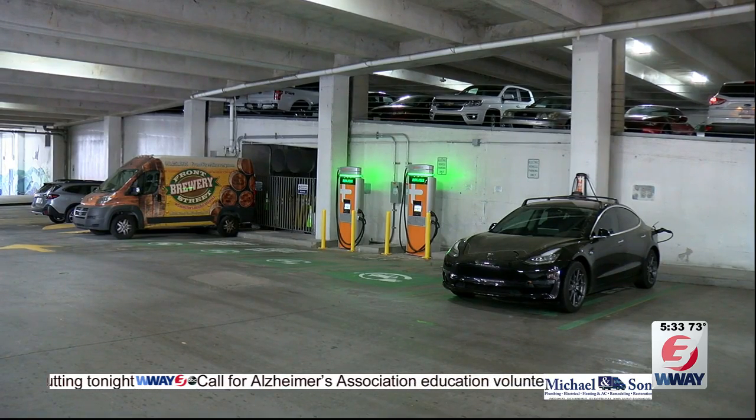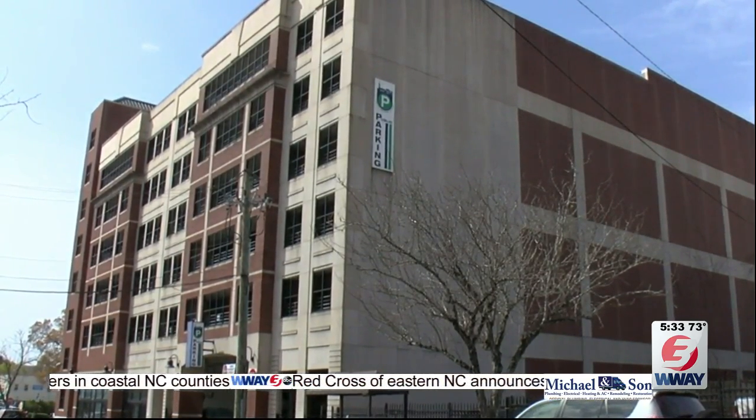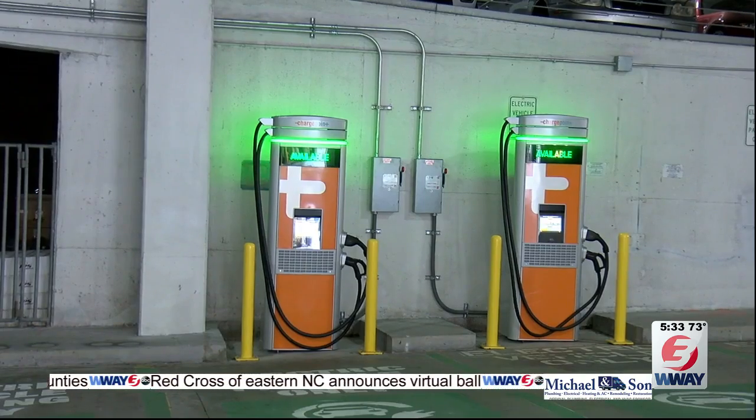In addition to the fast chargers, the city has four sets of regular chargers located at the Market Street parking deck, the 2nd Street parking deck, and the River Place parking deck.